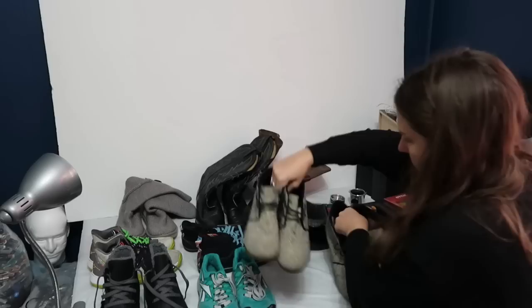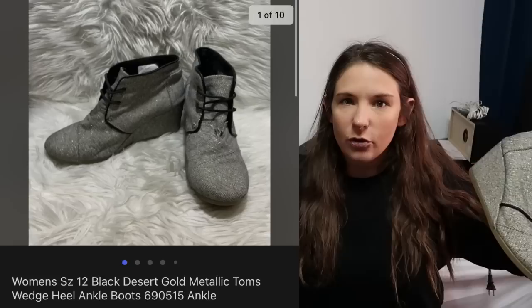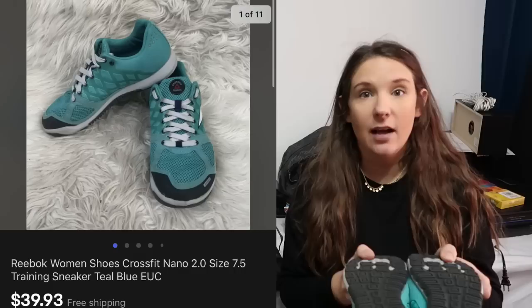Melinda popping in to show you the shoes that are selling right now. We found the exact same pair of Toms in different sizes and they both sold this weekend — both on Posh. Size 8 sold for $25, size 12 sold for $30 — buyer pays shipping on both. These are clogs — cute little embroidered boot — sold for $32, buyer pays shipping, Poshmark. These are Reebok CrossFit shoes — sold on an offer for $40 on Poshmark with $7 shipping that the buyer pays.